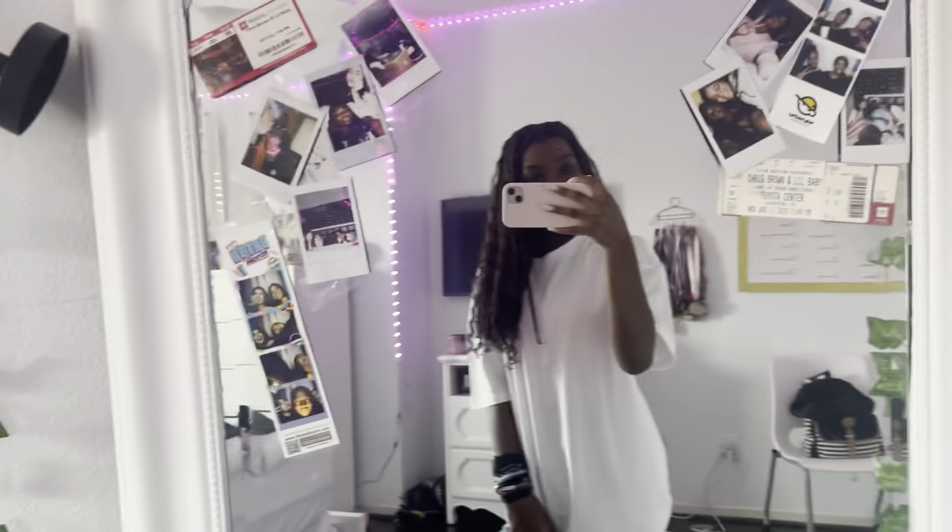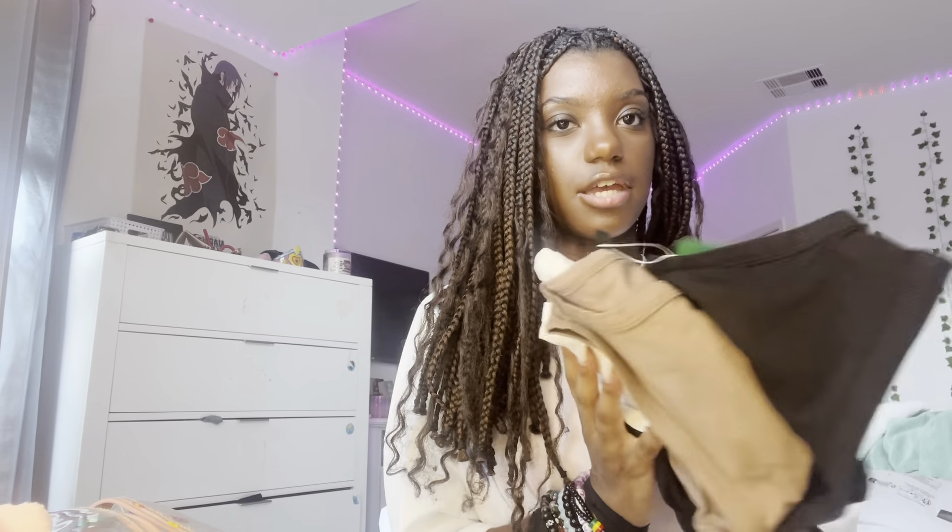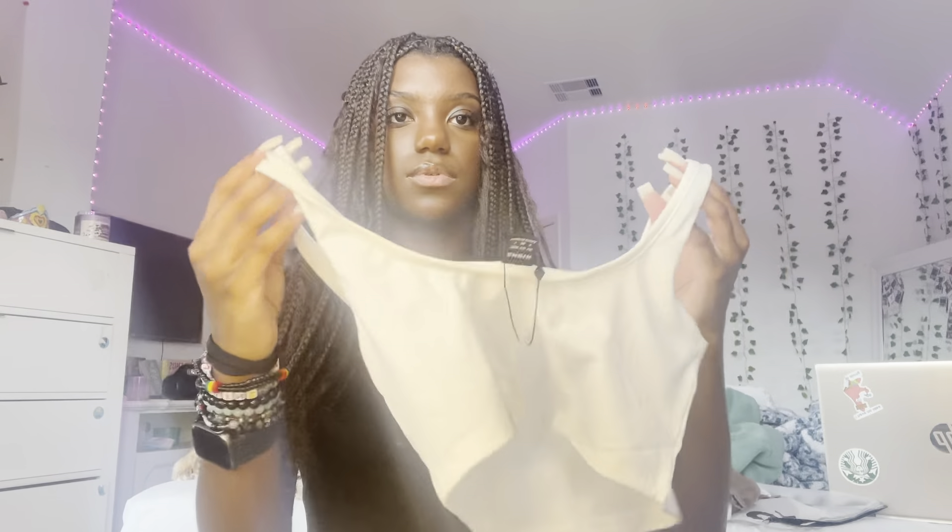For the next item, I got a 3-pack of shirts. I'm only trying on one so y'all get the gist — they come in white, brown, and black. This one is a tank top that fits super tight and nice. The fabric is way better than the other ones and it's really soft.